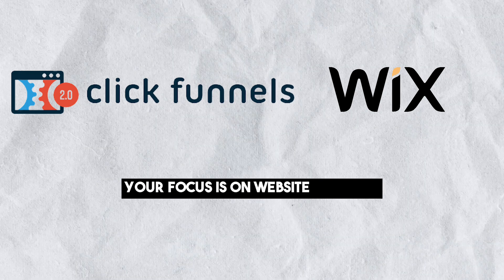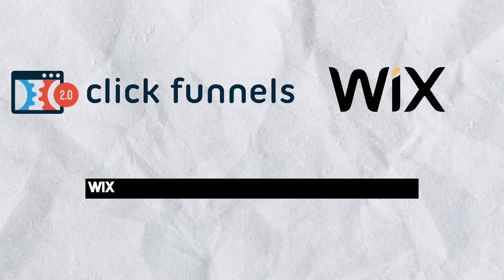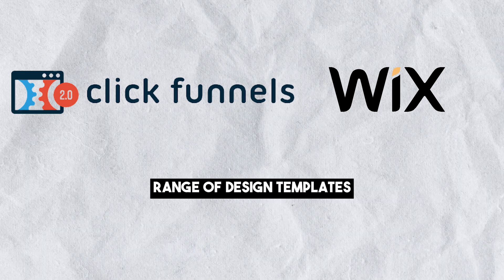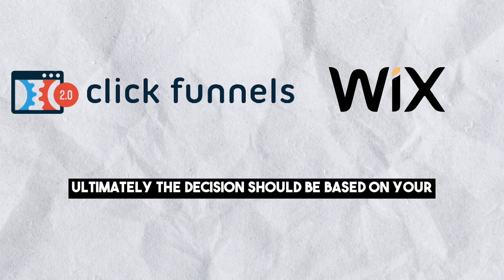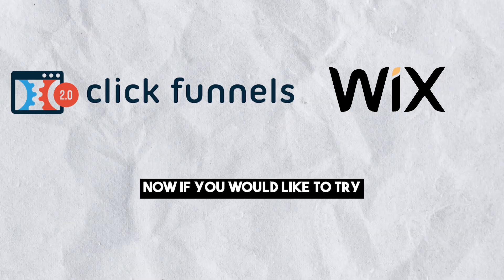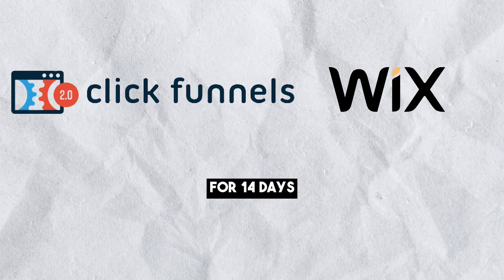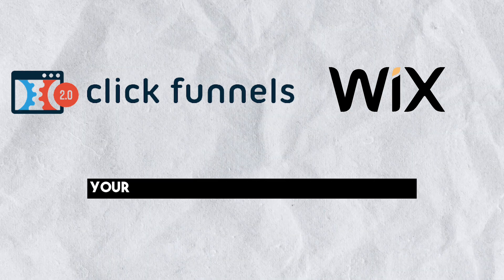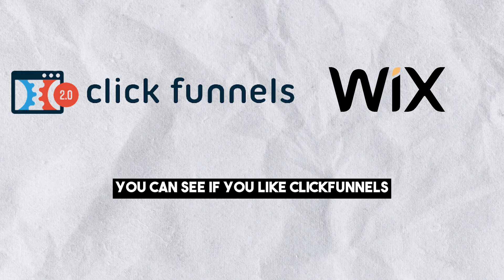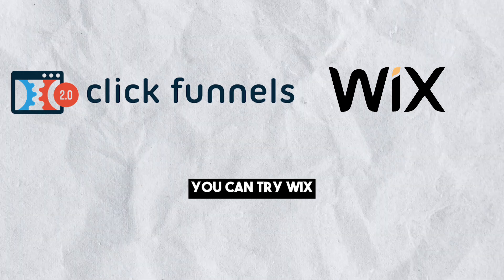Conversely, if your focus is on website creation and blogging, Wix offers an intuitive platform with a wide range of design templates. Ultimately, the decision should be based on your unique requirements and goals. If you would like to try ClickFunnels for free for 14 days, you can click on the link in the description and create your account with no credit card required. By doing this, you can see if you like ClickFunnels, and if you don't, you can try Wix.